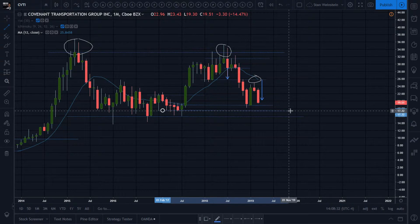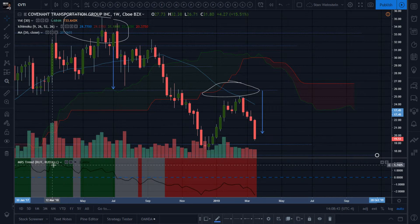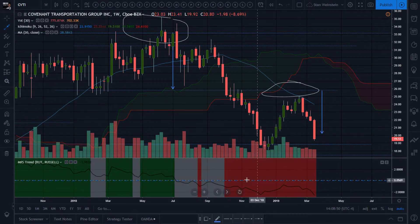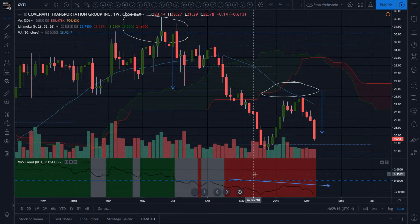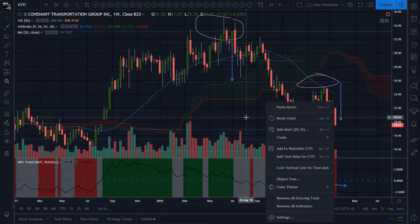I'm going to zoom into the Stan Weinstein stage analysis on the weekly, comparing it to the Russell. CVTI is a long-time underperformer of the Russell. The Russell underperforms the SPX most of the time except when markets are in an uptrend and people are risk-on — then small caps get extra money as people want those high percentage returns. When markets go down, it's the inverse: people pull money out of riskier stocks and put them into the SPX or blue chips. So the Russell underperforms the SPX, and CVTI underperforms the Russell — that's the type of weakness you're looking for.